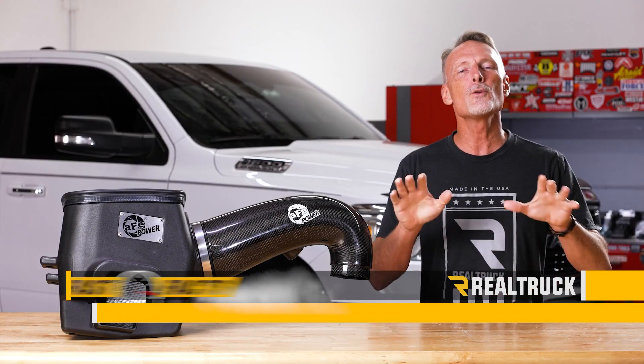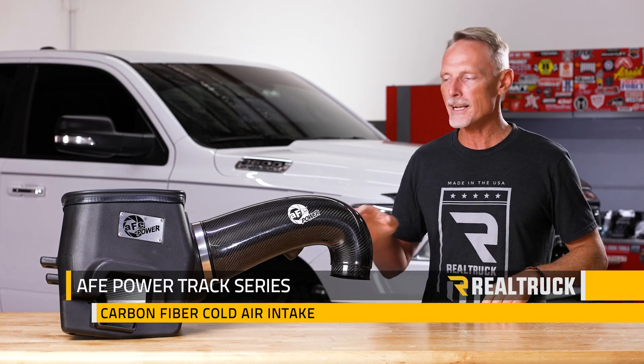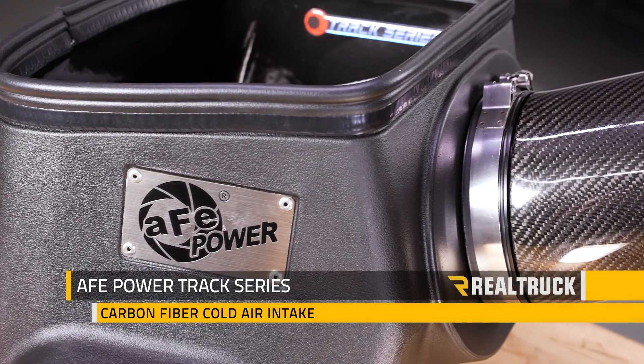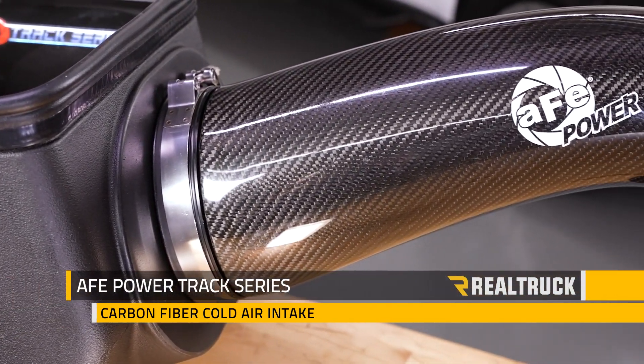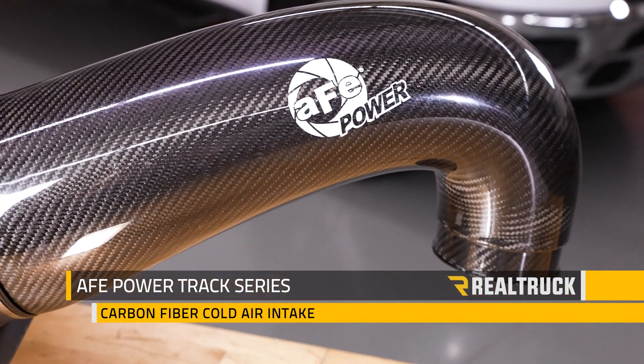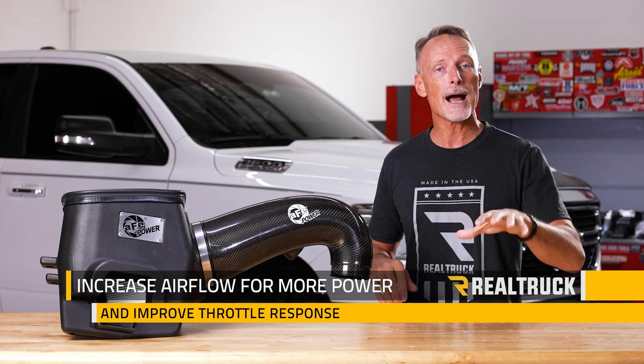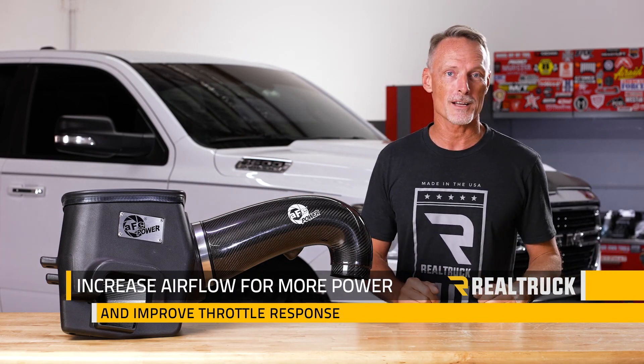What's up everybody, Todd here. If you want your truck to breathe a little easier, take a look at the Track Series cold air intake from AFV Power that we're installing on this 2019 and up body style Ram 1500 Hemi. It's designed to increase airflow into the engine to build more power and to improve throttle response.